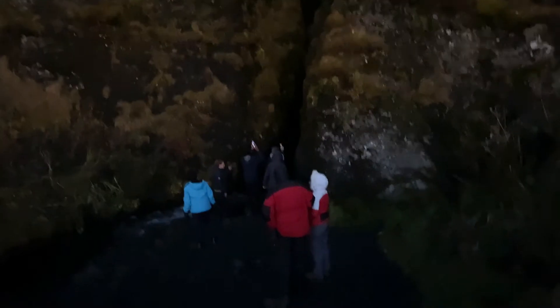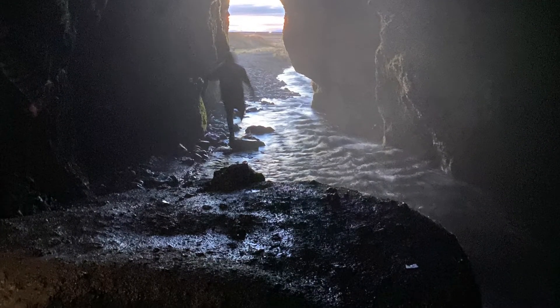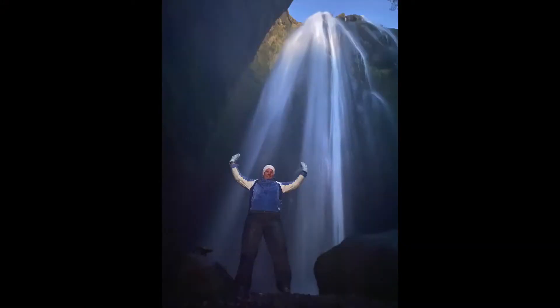Once you get to the bottom, you will be able to see the waterfall peeking through the top opening. Walk between the rocks, staying close to the wall on your right so you do not get your feet too wet. Once through the passageway, you will get to experience the true splendor of this waterfall. Take some time to capture those epic pictures.